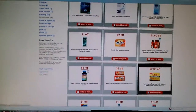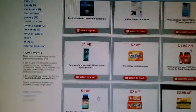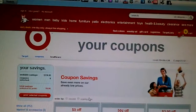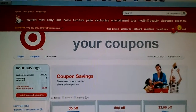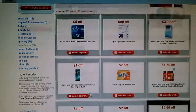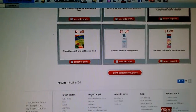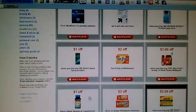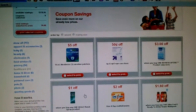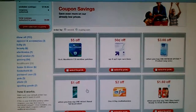Hi guys, I'm back. I'm sure all of you already know about the coupons on the Target website. You can stack a Target coupon with a manufacturer coupon because these are store coupons, so you can put them together and get double the savings.